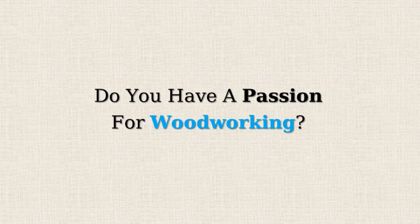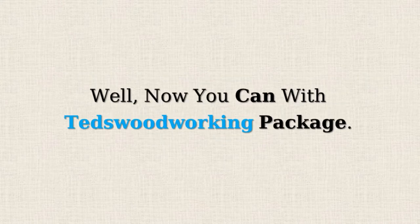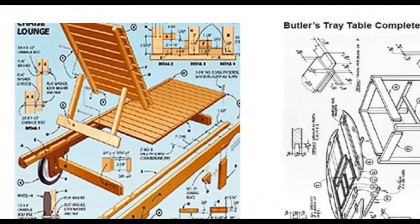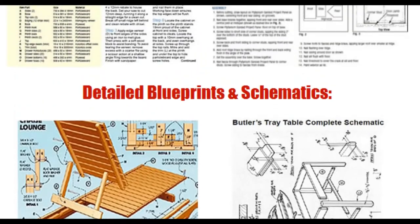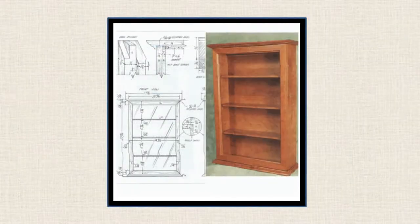Do you have a passion for woodworking and want to get instant access to over 16,000 woodworking plans and projects? Now you can, with TED's Woodworking Package — over 16,000 projects and woodworking blueprints like these, with step-by-step easy-to-follow instructions that will save you money on your next woodworking project.